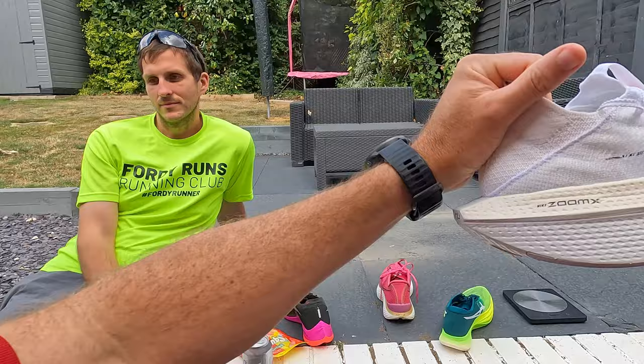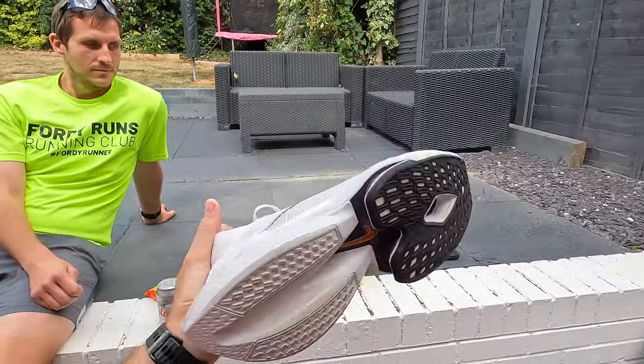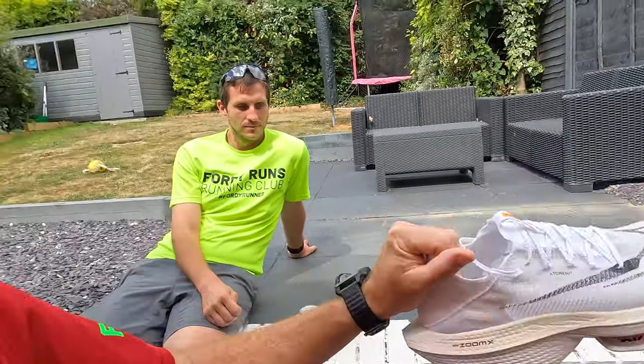We have done videos on the Alpha Flight 2 before — if you've not seen them make sure you do. Briefly, they haven't really changed much about it apart from pretty much putting the prices up. They've changed the midsole a little bit in terms of shape and geometry, added some Zoom X down the bottom, changed the drop as well on the shoe, and there's a new upper.